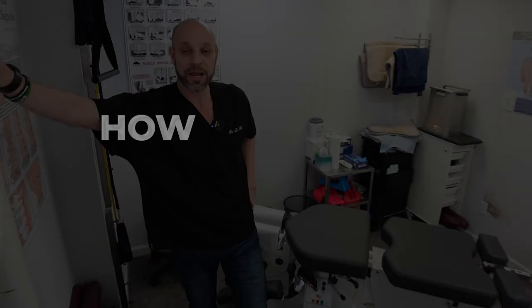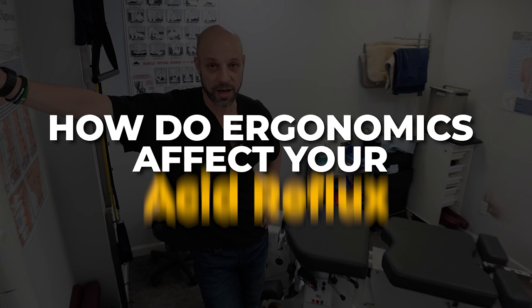Hi everyone, Dr. David Culley here with Synergy Wellness. We have a great question: how do ergonomics affect your acid reflux, your hiatal hernia, your GERD?